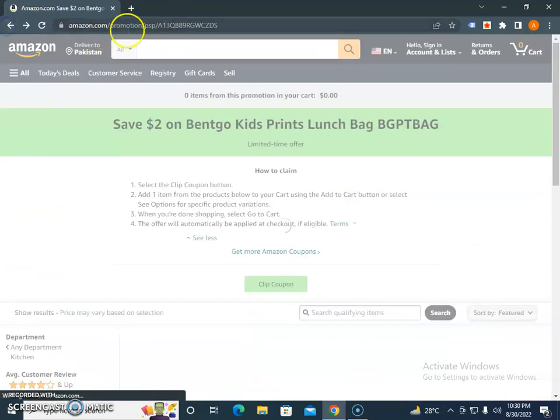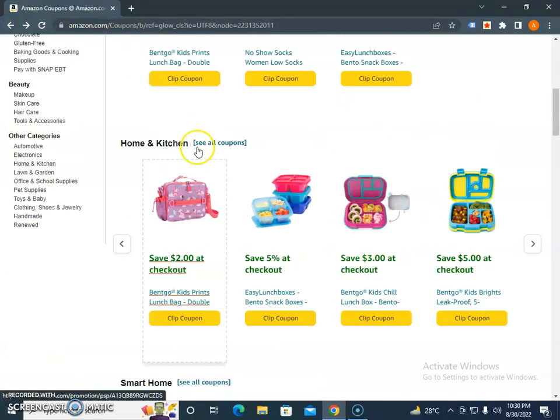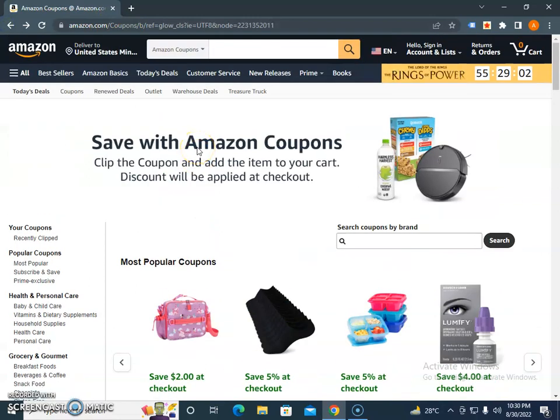Bookmark both URLs — the promotions and the coupons pages — and you will find the current deals whenever you open these web pages. Subscribe to our channel, share our videos, and we will create more videos about Amazon coupon codes each month. Share with your friends and family. Thank you.